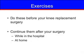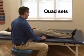Before your knee replacement, there are some exercises you can do to achieve the best possible outcome. You will also continue these exercises in the hospital after your surgery. These exercises and descriptions are located in the booklet you received from the orthopedic clinic. These exercises include Quad sets.